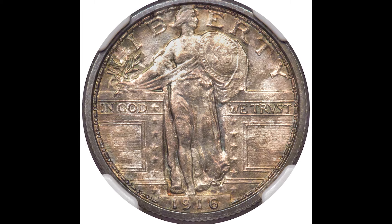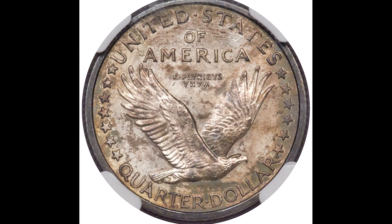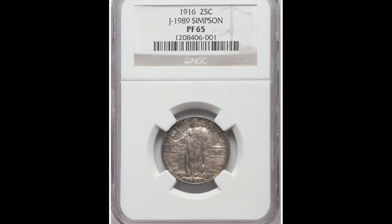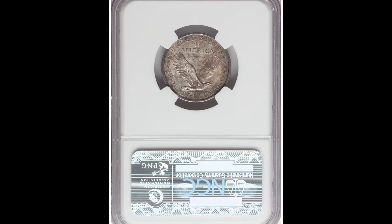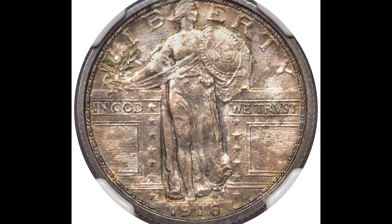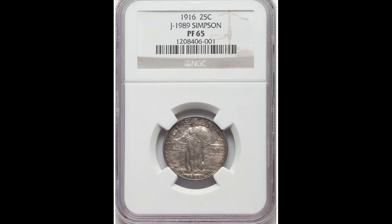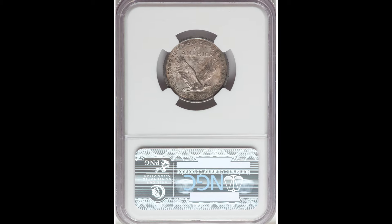The Standing Liberty quarter, designed by Herman Atkins McNeil, was first minted in 1916. It features a Standing Liberty figure on the obverse and an eagle in flight on the reverse. The design underwent modifications during its production run due to wear issues on the initial design — back in the early 1900s, they were still figuring some things out. This coin got graded at a Proof 65, even though some areas look a bit muddled, due to how the coins were struck back in the day. If you have a 1916 coin like this, you might have a coin worth $240,000, like this one sold for.